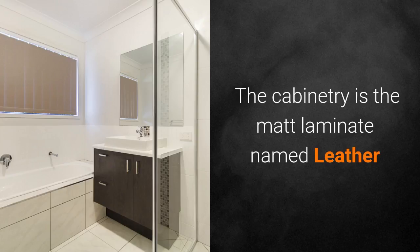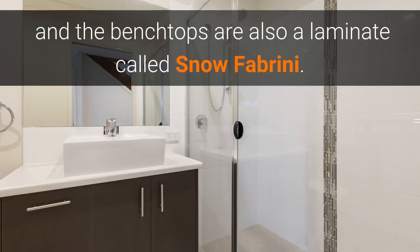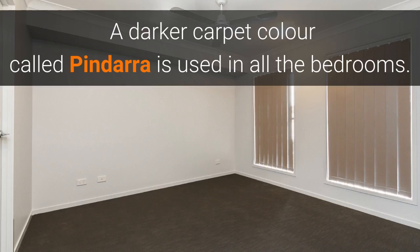The cabinetry in the bathroom is also the matte laminate named Leather, and the benchtops are a laminate called Snow Frobeni. A darker carpet colour called Pindara is used in all the bedrooms.